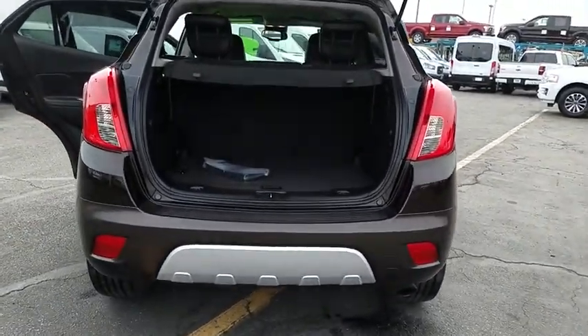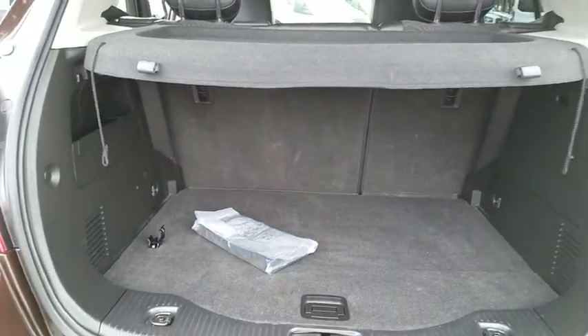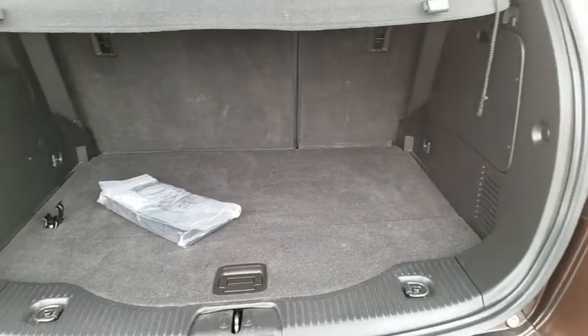Standard features that would make any car owner smile. This vehicle has less than 45,000 miles. Here are some of this vehicle's great options.